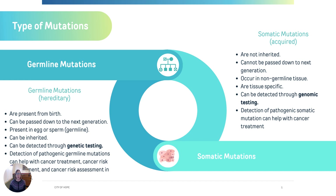Germline testing refers to looking for germline mutations — that doesn't have anything to do with germs. It just means that these are mutations or spelling variations in the genetic code that are inherited in those original cells from the mother or the father and are present from birth. Therefore, these germline mutations are in every cell of the body, and these are what we're testing for with genetic testing.